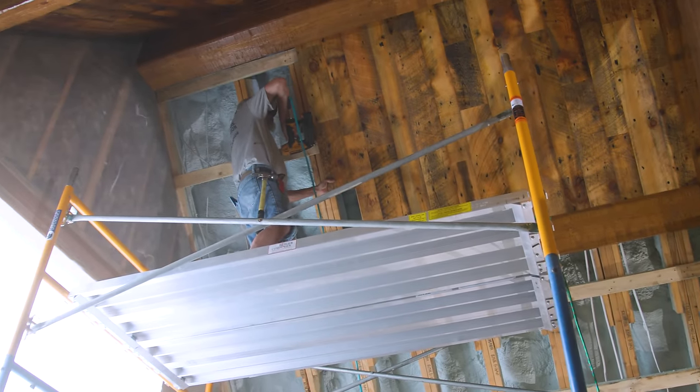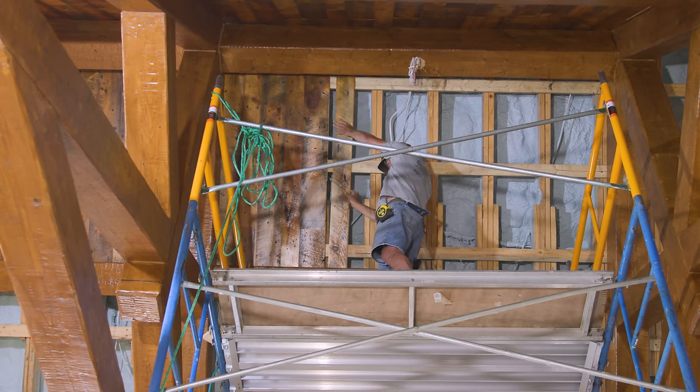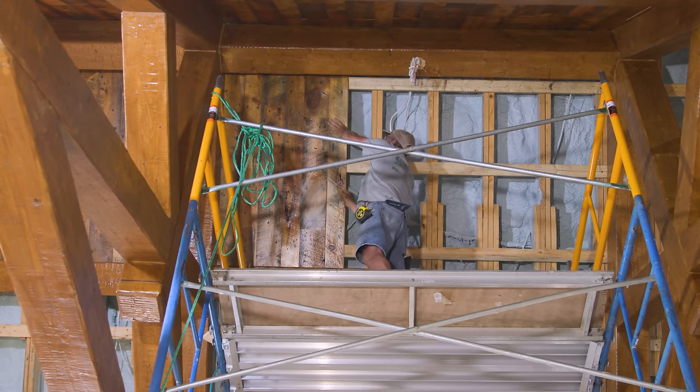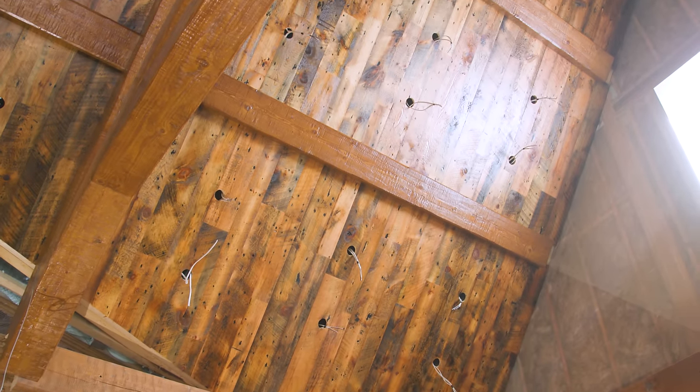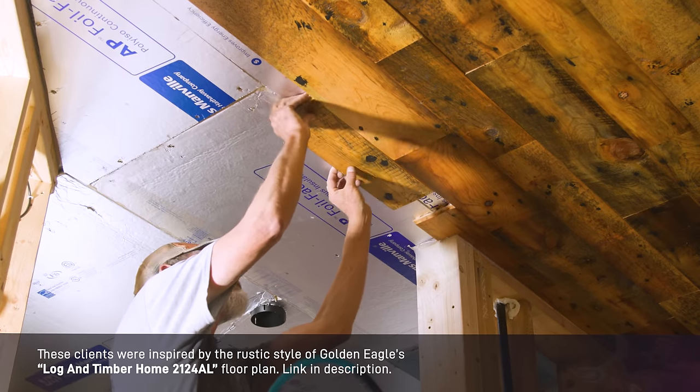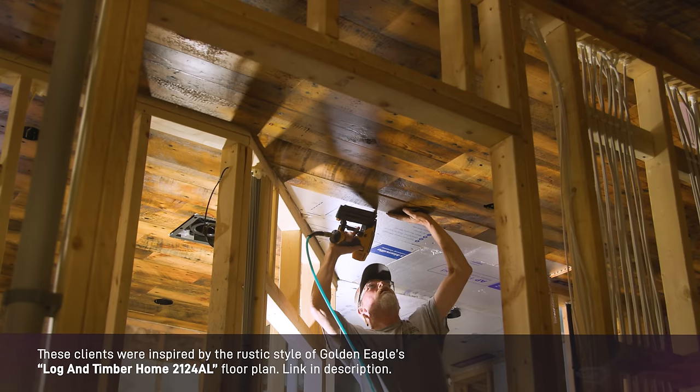Throughout the forever home, the ceilings will showcase Golden Eagle's exquisite reclaimed board. This distinct choice of material provides a striking contrast to the timber and stone elements, adding a unique touch of character and charm to each space.